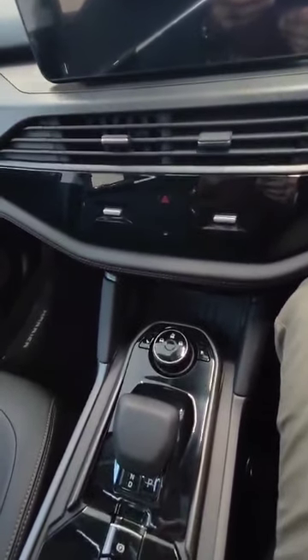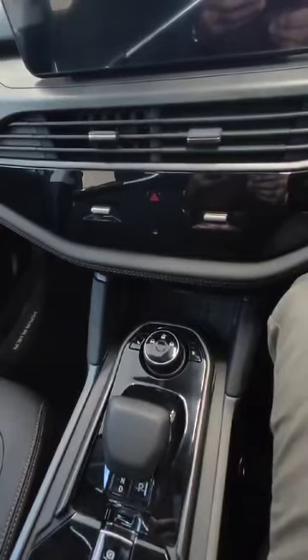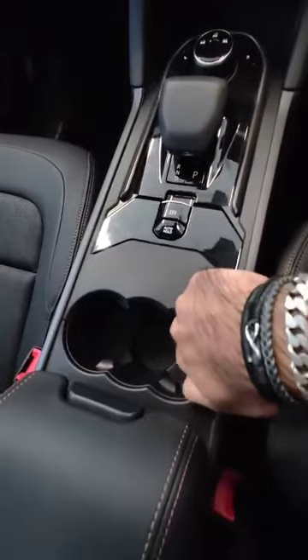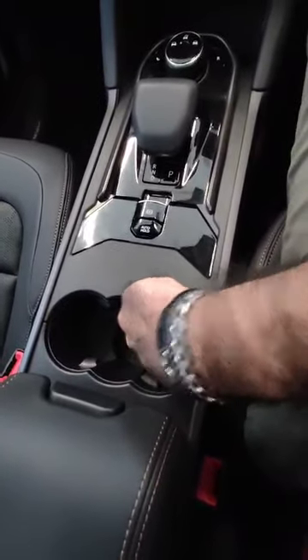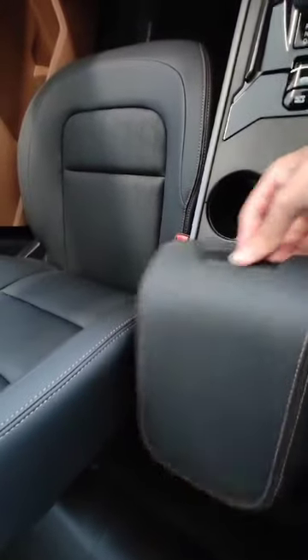Then we have the buttons here, and more buttons. We have the gear dial and gear dial buttons. Then we have the glove box where you can keep your things.